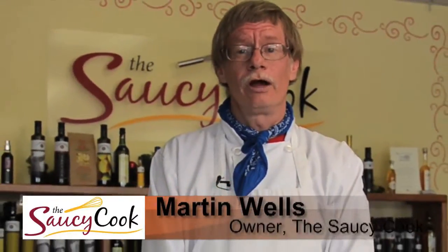Hi, I'm Martin Wells at The Saucy Cook, and today we're going to talk about cheese, and in particular, a most unusual cheese: a smoked blue cheese.